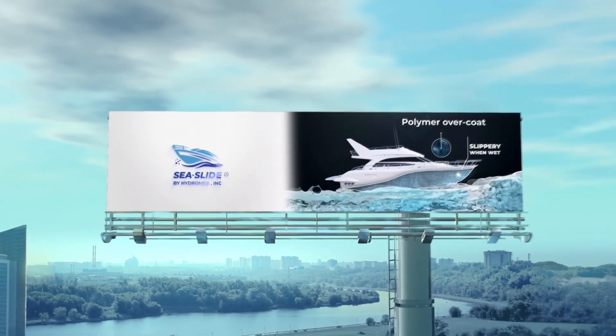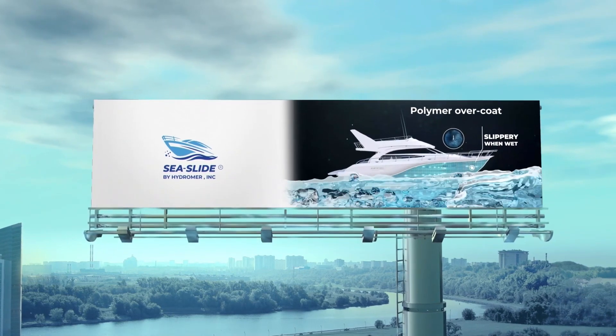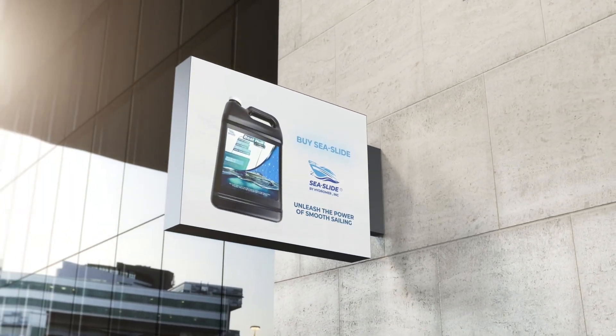Introducing Sea Slide, a polymer overcoat formulated to be slippery when wet, causes a layer of water to be bound around the hull and reducing drag. Dave feels interested.